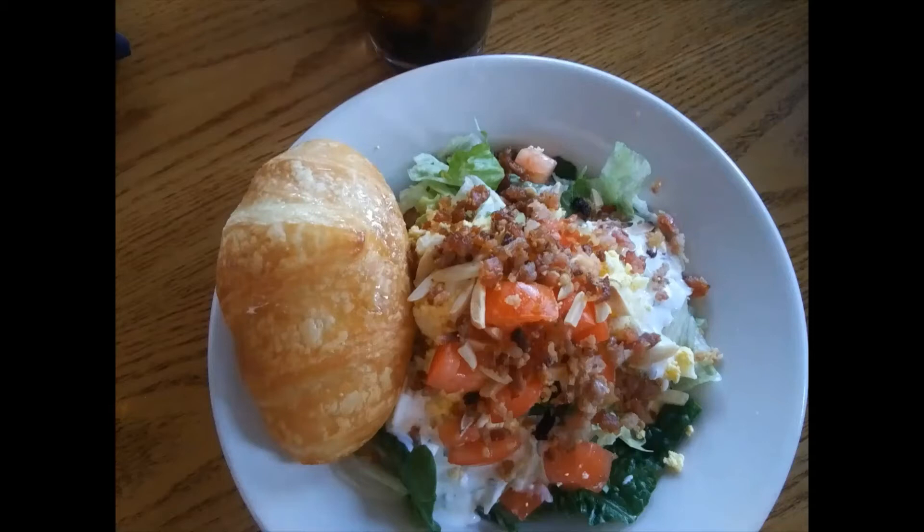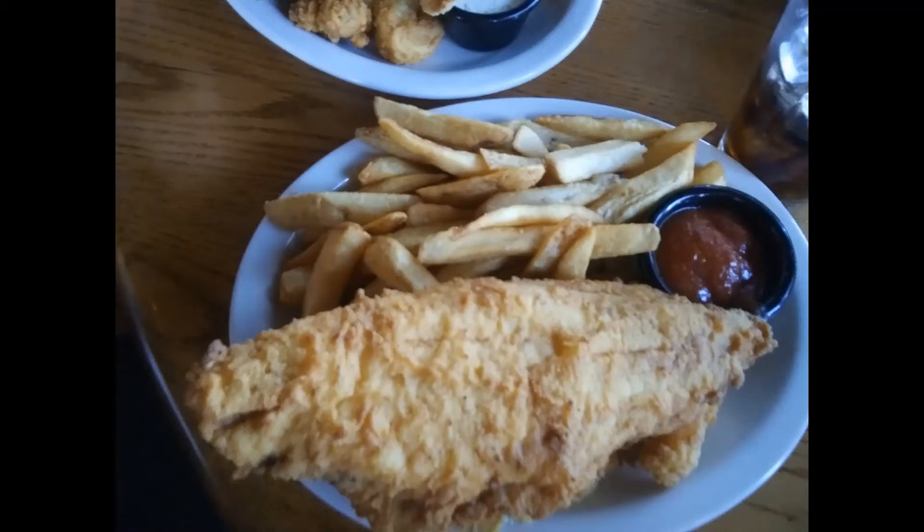Here's what the house salad looks like — very good. That croissant is something this salad is known for. It had eggs, bacon, and just about everything you'd normally get on a house salad.